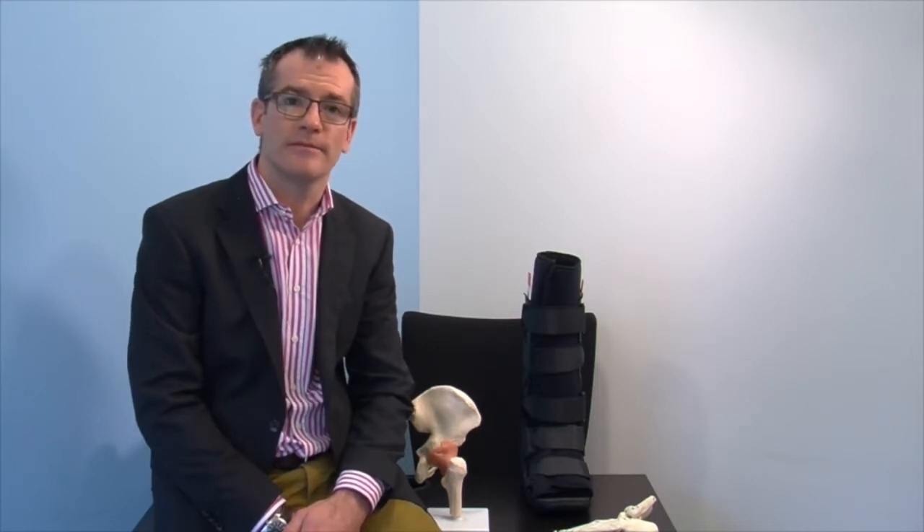You have sustained a fracture to the outer bone of your ankle known as the fibula. An example of this is demonstrated now on the screen. This is a common injury and it will heal itself naturally with the passage of time. There is a small chance that this type of fracture may displace. Therefore, we routinely recommend a repeat weight-bearing x-ray and clinical review at approximately 2 weeks after the injury. The appointment time should have already been provided to you.